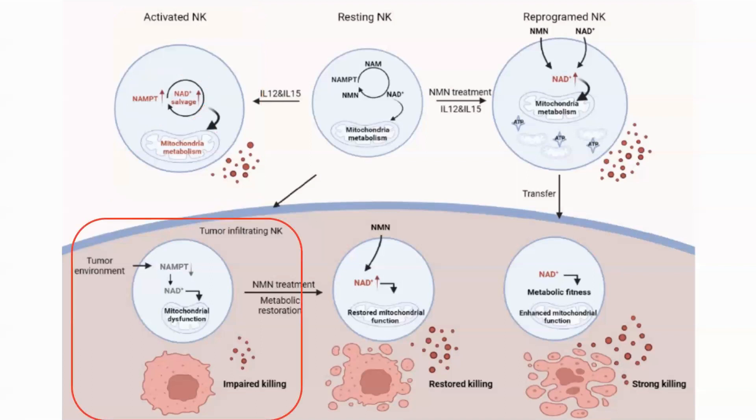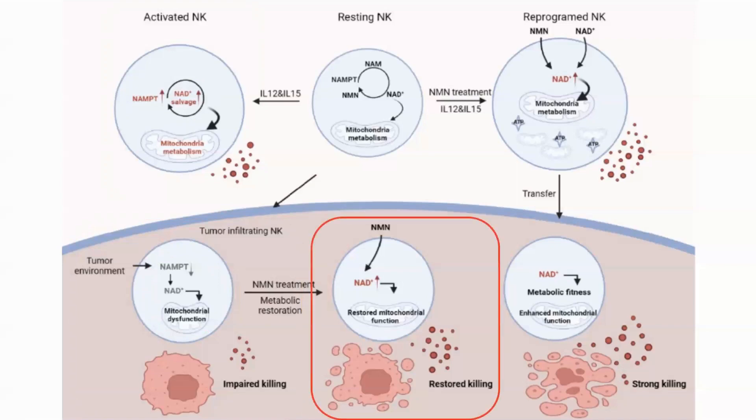Looking at NK cells in a human tumor microenvironment, they saw that NAD levels were low and NAMPT was not strongly expressed, which led to impaired killing capability. Treating the cells with NMN, which bypasses the need for NAMPT in the salvage pathway, restored the NK cells' killing potential.